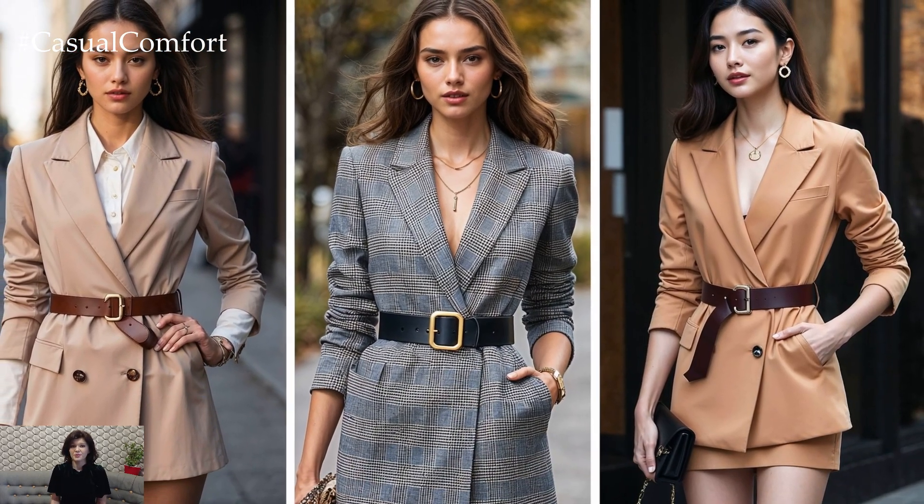The great thing about the belted blazer trend is that it works across all seasons. In the cooler months, layer it over a turtleneck or a knit sweater for a cozy yet stylish look. As spring and summer roll in, wear it over a light camisole or a button-up blouse for a fresh, breezy vibe. It's all about how you accessorize and layer to match the season, ensuring you look fashionable year-round.